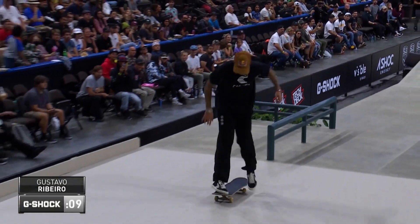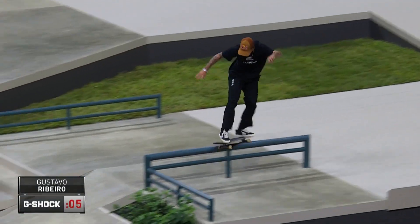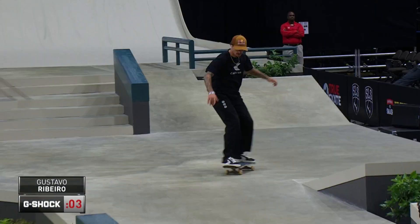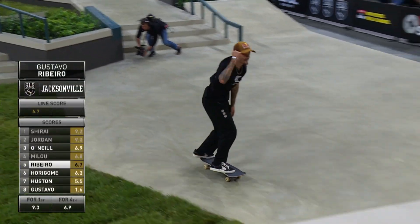He is ripping right now. Noseblunt slide. This is probably going to be the last trick in here. Nice frontside feeble — this will count. Crooked grind, another kick. And he does it!